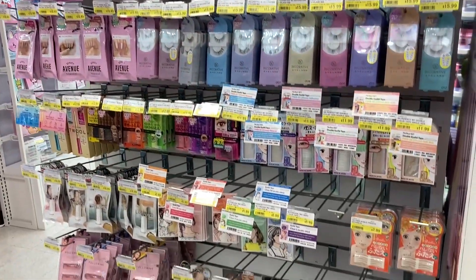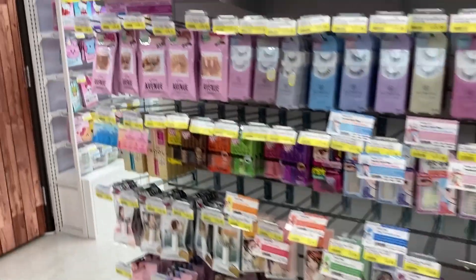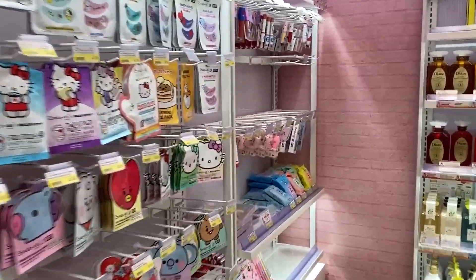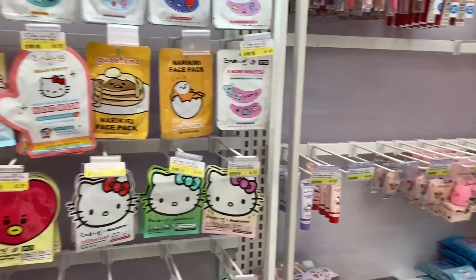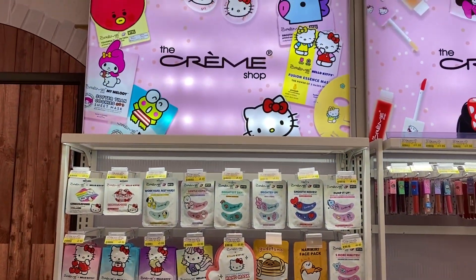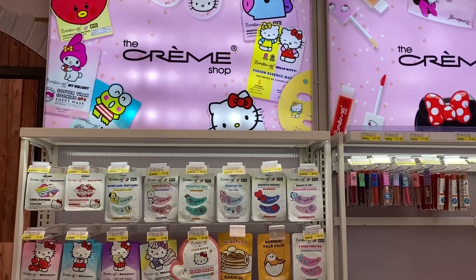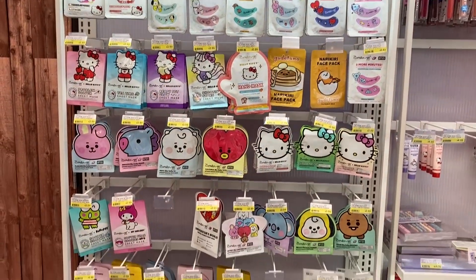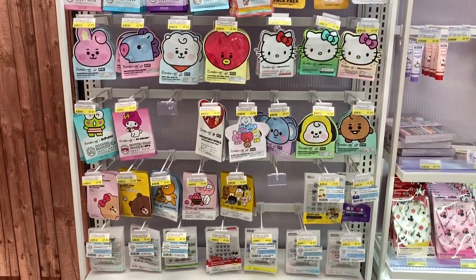Over here are a variety of lashes that you can get. It looks like there's more face masks. All these masks come in different designs and different scents — lychee, grapefruit, strawberry. It looks like they also have a lot of the BTS masks here. Those are very popular right now.